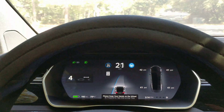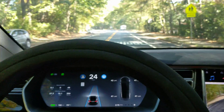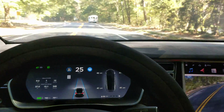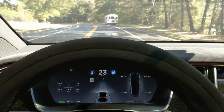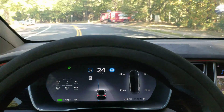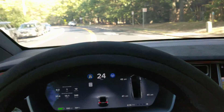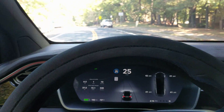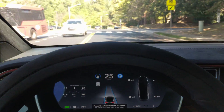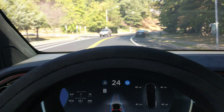We're in a straightaway now — it's not that hard — but it's braking. It doesn't like this bus. All right, that was a mistake. Let's try to re-engage it. There we go, caught that thankfully.